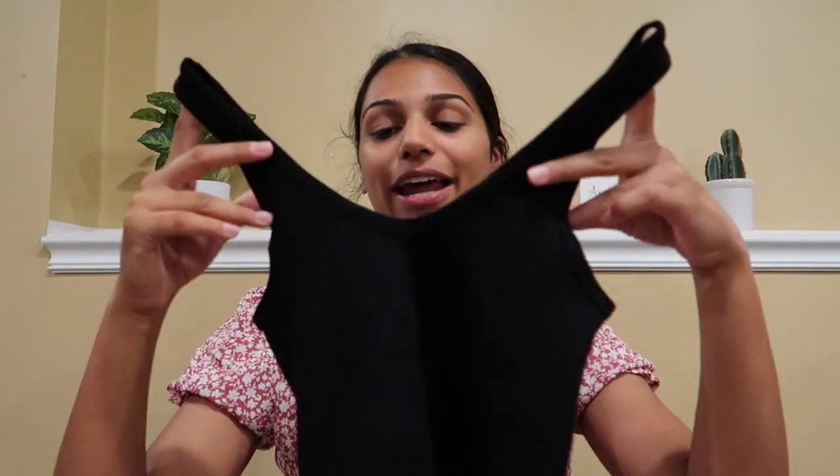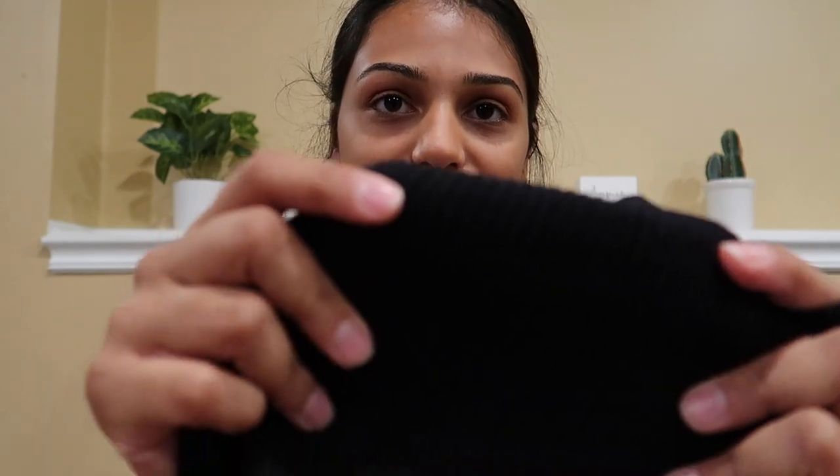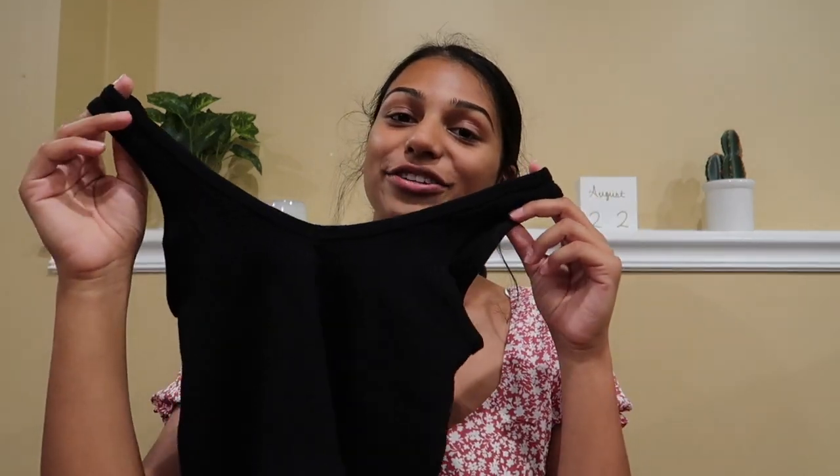Okay guys, so this is the first thing I got. It is from Urban Outfitters and it is this really nice black tank. It is a ribbed material — super soft and so comfortable on the inside. I have worn this in a different color; I have it in white and I really like it. So I will try this on for you guys.